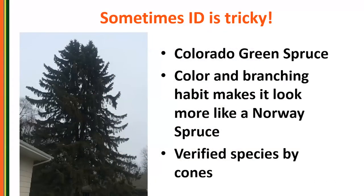I saw this Colorado green spruce but at first glance thought it looked like a Norway spruce — the color and branching habit, with horizontal branches and secondary drooping branchlets, really looked like a Norway spruce. But when I saw the cones, I knew it was a Colorado spruce cone. Why does that make a difference? There are actually different profiles of susceptibilities to different diseases or insect conditions in different types of spruce. So it does make a difference.